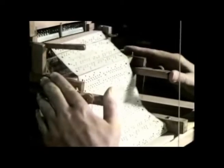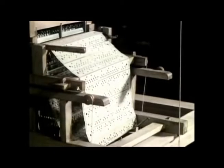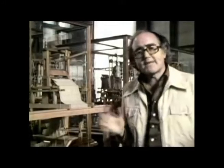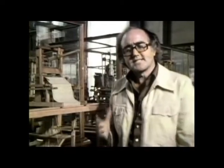He put Vaucanson's idea together with Falcon's cards and came up with an automated loom with the advantage that if you want to increase the pattern, you simply add more cards. For that minor amendment he got all the glory, because to this day the entire concept is named after this man — this is a Jacquard loom.